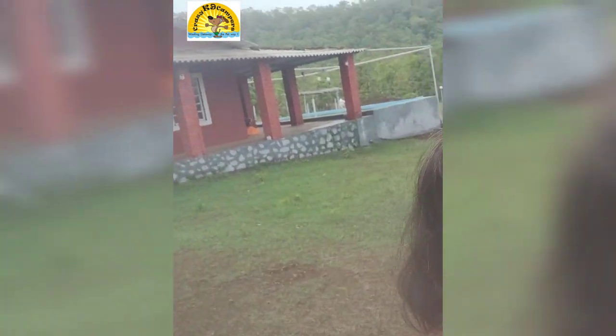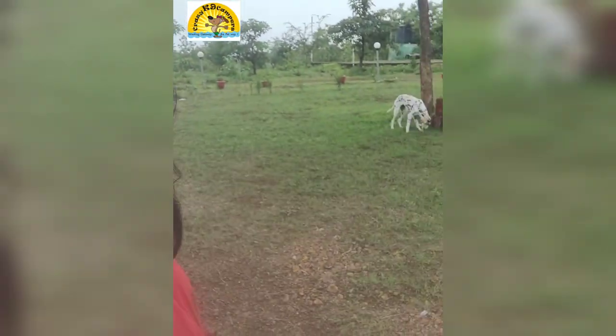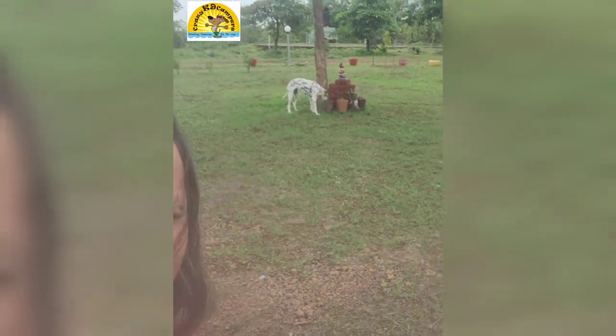Hi everyone, this is Puja Sathe from Crazy Canine Campus and we are at this beautiful location in Karjat. The property is called Tamarin 21 and it's a 21-acre spread property with greenery all around. There's only one tiny cottage in this property — you can see it at the back — and Ollie is having a really good time here, you can see her in the background.